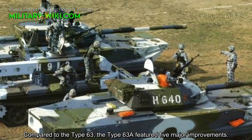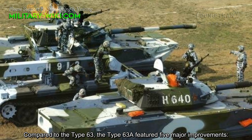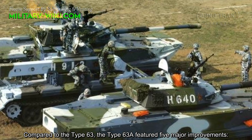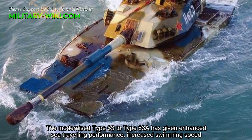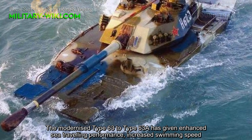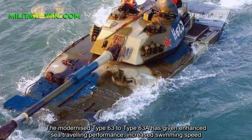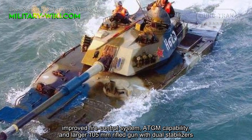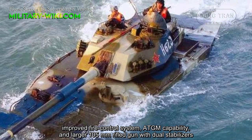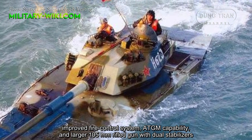Compared to the Type 63, the Type 63A features five major improvements. The modernization has given enhanced sea-traveling performance, increased swimming speed, an improved fire control system, ATGM capability, and a larger 105mm rifled gun with dual stabilizers.